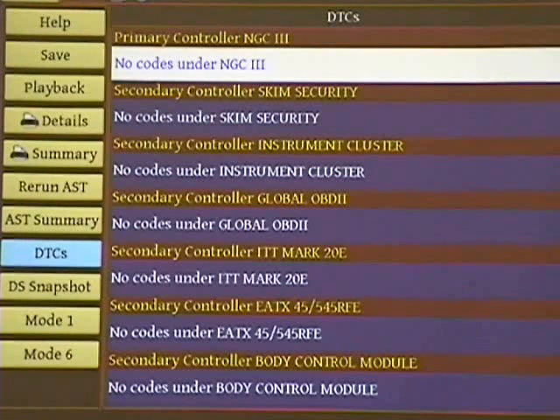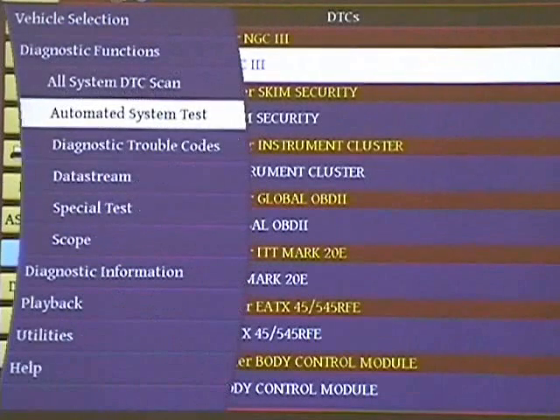Now, some cars or manufacturers call it something else other than SKIM — it's a security system, or immobilizer. Make sure that is not a problem there because that can cause some issues. Instrument cluster. Generic OBD2. So all of these controllers — I'm not going to read them all for you, but you should really go through and look at them. If you have codes in other controllers, you really have to look at them as well and figure out what the root cause is. It's bitten many of us when we miss the root cause because it's in left field someplace that we don't think has any effect.